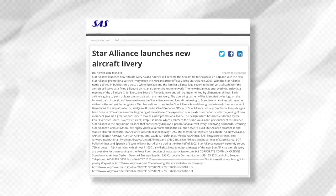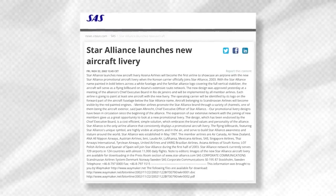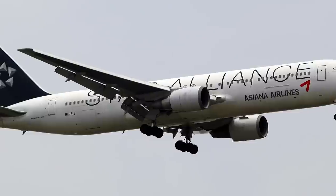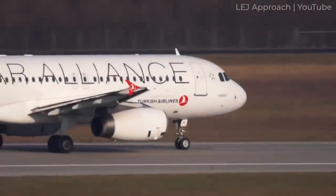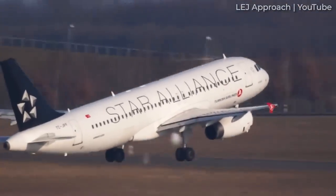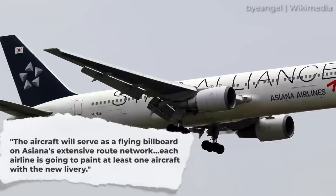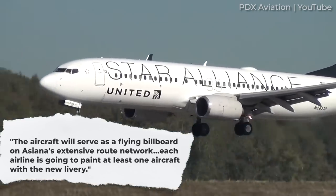It wasn't until November 2002 that an alliance-wide standard was announced. The organization stated it had selected Korean carrier Asiana Airlines to become the first airline to showcase an airplane with the new Star Alliance promotional aircraft livery. This would take place only once Asiana joined, which was the following year in 2003. The look features the Star Alliance name painted in bold letters across a white fuselage, as well as the Alliance logo covering the full vertical stabilizer. Each airline was to paint at least one aircraft with the new livery.